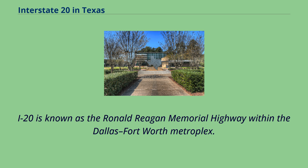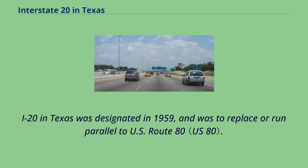I-20 is known as the Ronald Reagan Memorial Highway within the Dallas-Fort Worth metroplex. I-20 in Texas was designated in 1959 and was to replace or run parallel to U.S. Route 80.